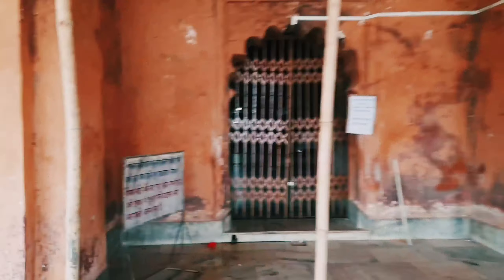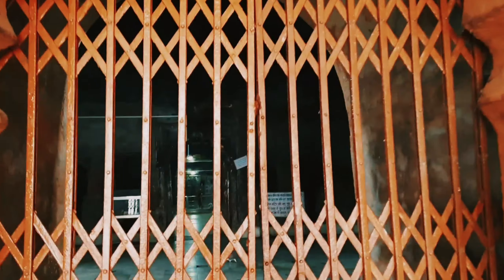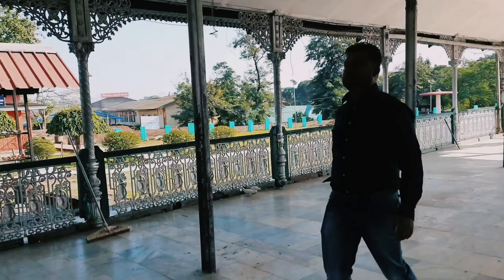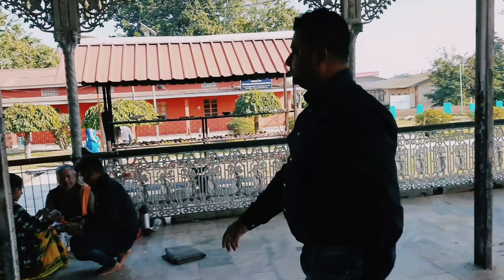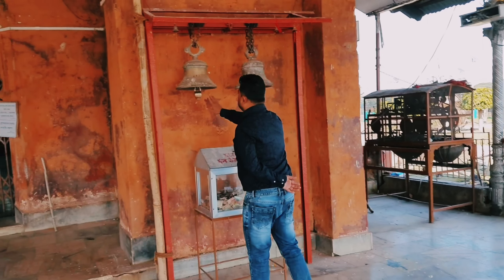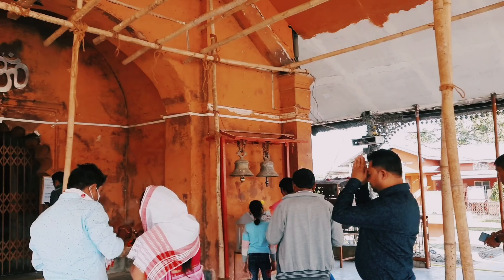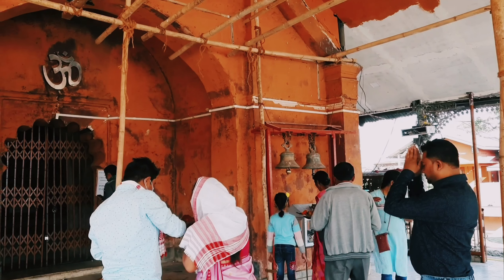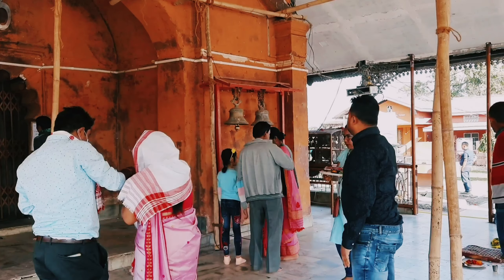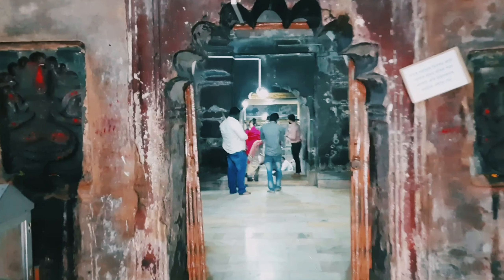Sivadol — this famous Shiva temple is located on the shores of the Sivsagar tank and was constructed in 1734 during the Ahom period. The height of this temple is about 104 feet and is crowned with an 8-feet high golden dome.